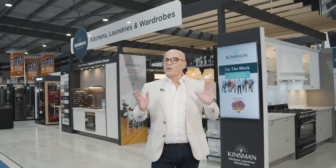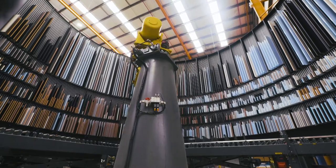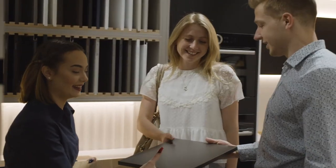Kinsman makes the latest design within reach. Value is not just about price — it's about innovation, quality, and exceptional service.